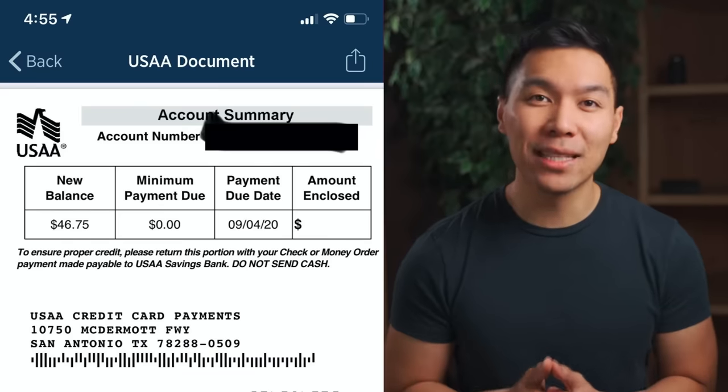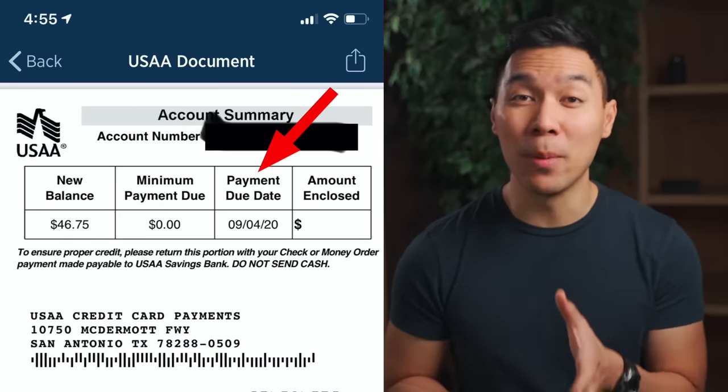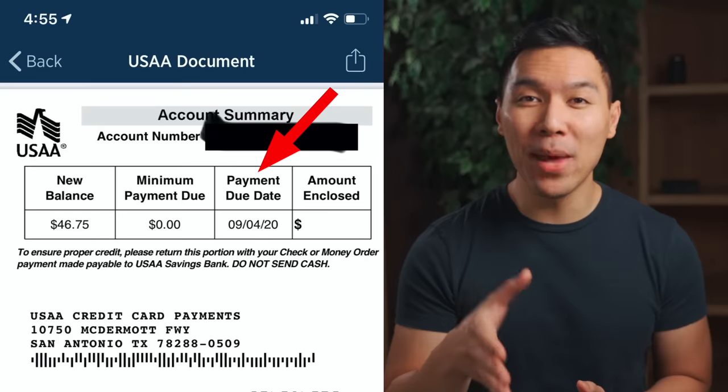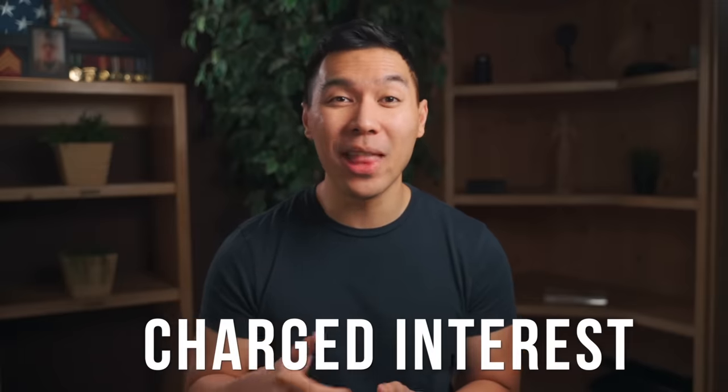Moving on to the next box, this is the payment due date. This is the date that you must make your minimum payment by. So as long as you make the minimum payment by this date, you will not be charged with any sort of late fees. But as a side note, for any billing cycle or statement period that you do not pay the balance in full, you'll be charged with interest on that balance. And depending on your credit score and the credit card itself, this can range anywhere between 14 to 25%.